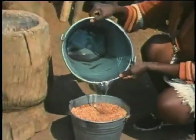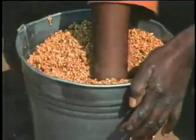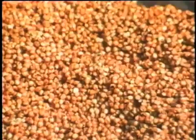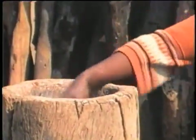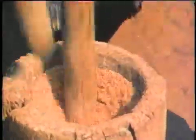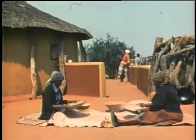Making sorghum foods takes a great deal of time and effort. The bran or tough outer hull of the sorghum grain must be removed by soaking and pounding. It contains substances that make it bitter tasting and hard to digest. The bran also gives the flour a color that is unacceptable to consumers. The moist sorghum is put into a mortar and pounded to remove the hull. After pounding, the grain is winnowed to separate the kernels from the bran.